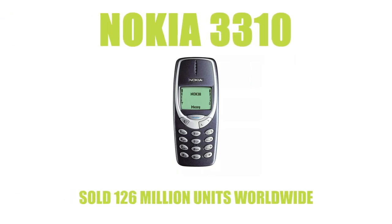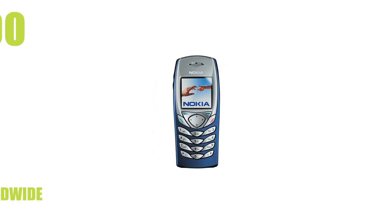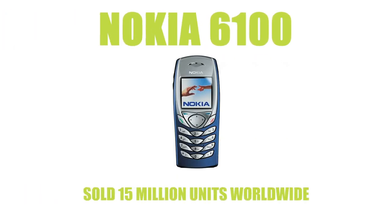Our first phone wasn't just the best selling phone of 2000 but also 2001. It was the Nokia 3310 which sold an astonishing 126 million units worldwide. The Nokia 6100 was the phone of 2002 - being one of the first colour screen phones it flew off the shelves selling 15 million units.